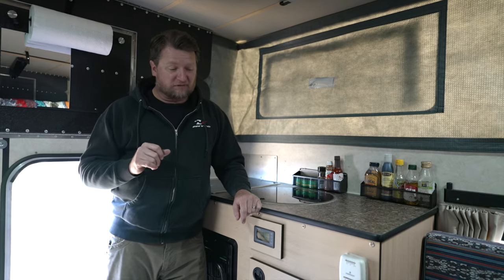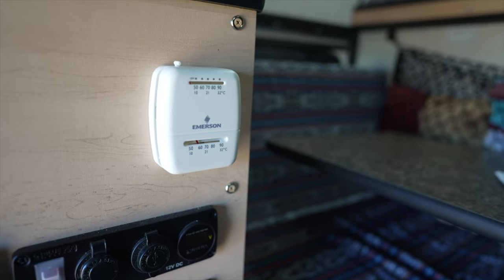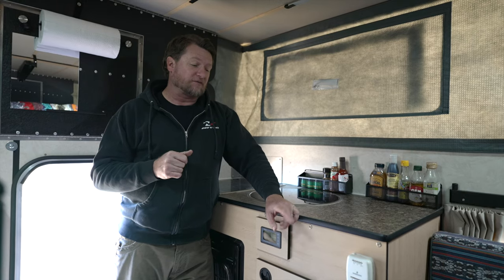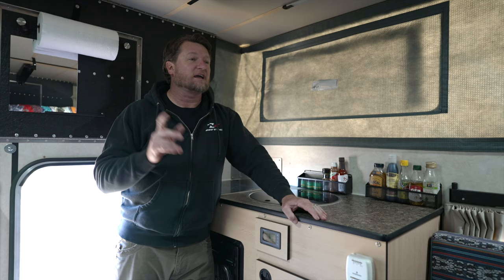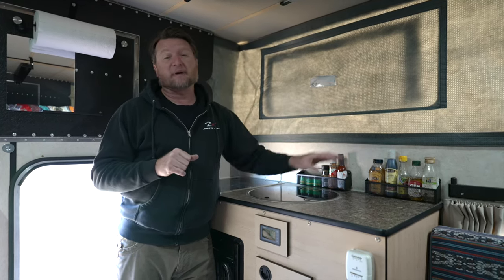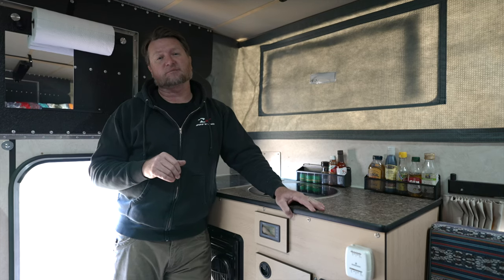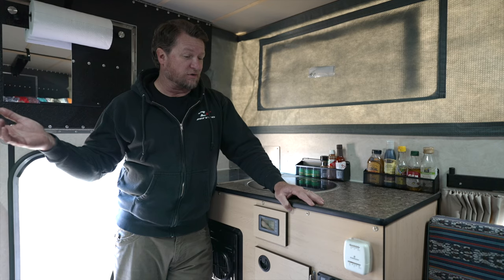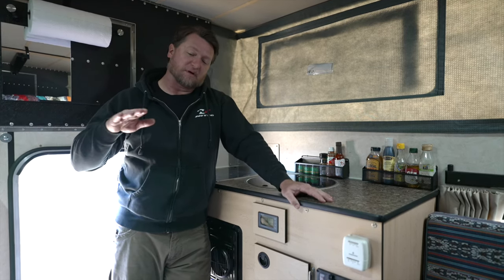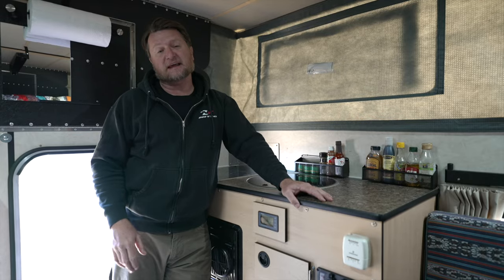My wife's favorite feature is the furnace. We do a lot of winter camping out in the desert, going to hot springs, and having the ability to just set the furnace and go to bed — it keeps it nice and toasty in here. With the thermal pack, it's quite efficient. I've been really impressed, and we don't even have a furnace at home — we have a wood stove. So this actually feels like a luxury: just set the temperature and have it maintain all night long.